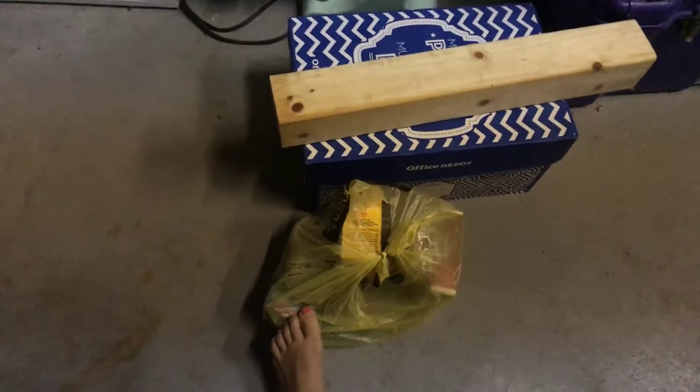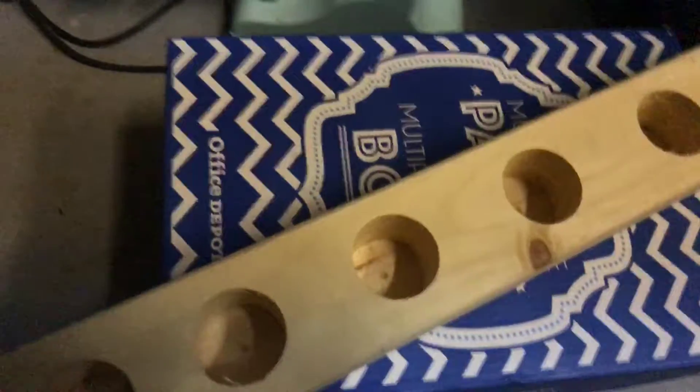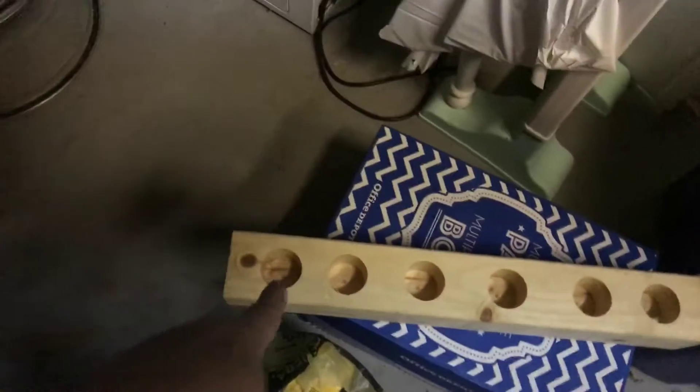This bag right here just has some extra food and snacks. This is a craft center where you put crayons, colored pencils, and so on.